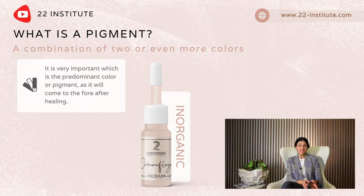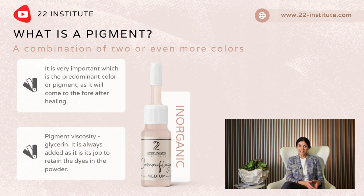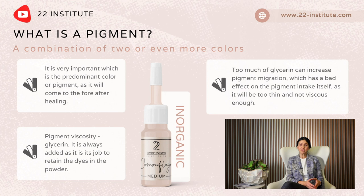The predominant color will come to the fore after healing. The pigment should not migrate under the skin, as the durability will be shorter. In combination with the undertone and skin tone, pigment viscosity is key. Glycerine is always added as it is its job to retain the dyes in the powder. Too much glycerine can increase pigment migration.